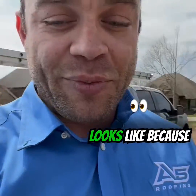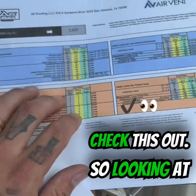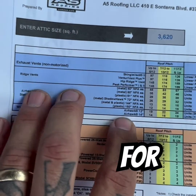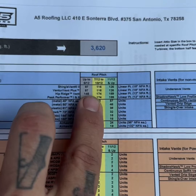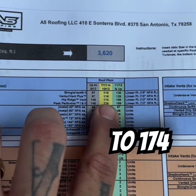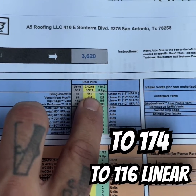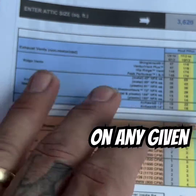I'll show you what that looks like, because at A5 we're professional. Looking at the ventilation here, you can see that the ventilation for ridge vent is going to have to be — on a lot of these homes we would have to have close to 174 to 116 linear foot of ventilation on any given property.